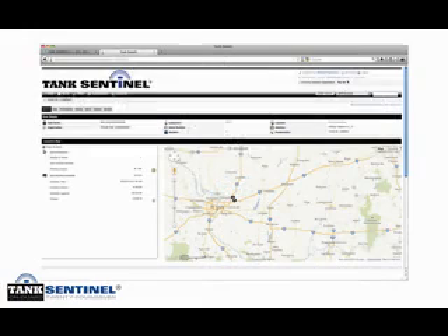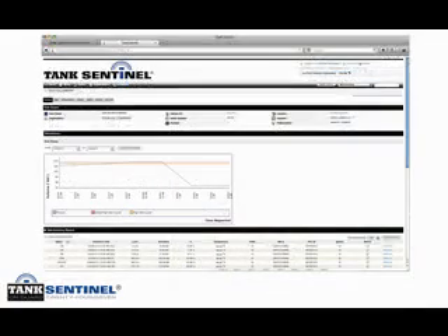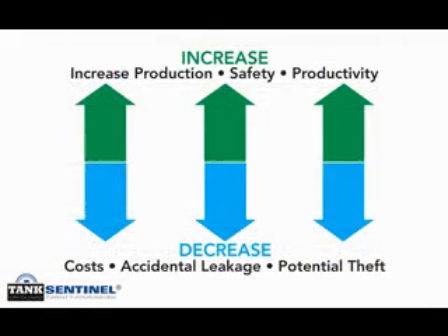Tank Sentinel can also be an integral part of decreasing costly mishaps such as overflows, leakages, and potential thefts. The VOC reporting that Tank Sentinel supplies can make compliance with upcoming government mandates on overflow and leakage monitoring requirements less onerous and less time-consuming.